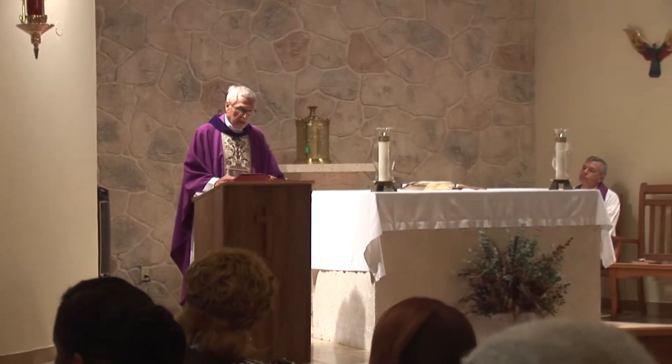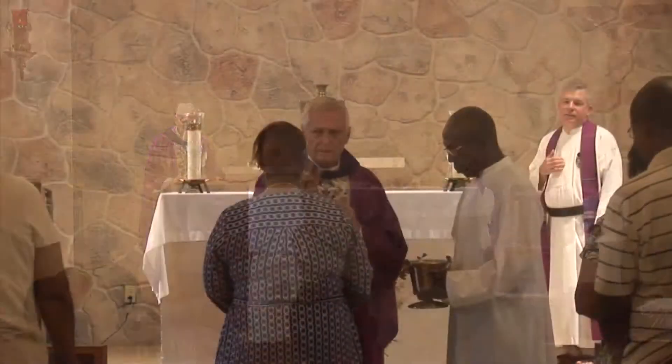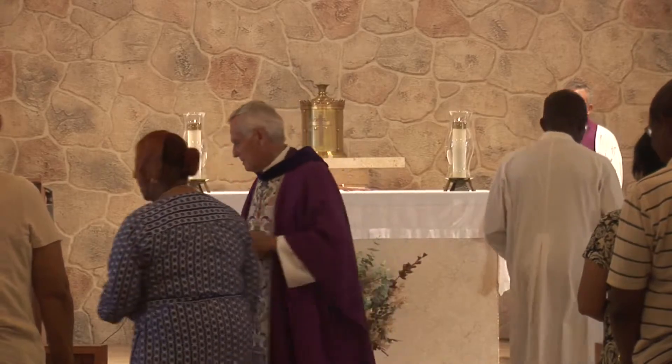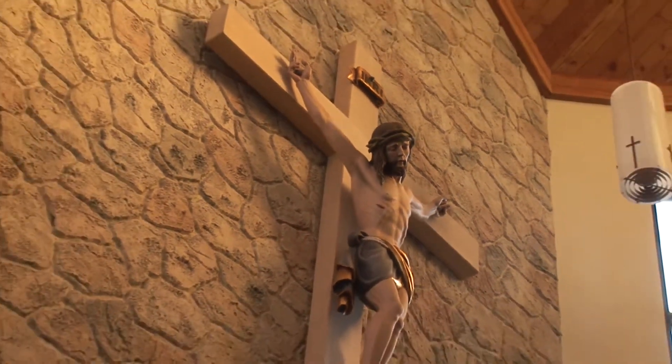When I first came, I was the director of the Retreat House, Emmaus Center. I stayed there for four years. And then I went to Sacred Heart Parish, which is the second Catholic church built here in Nassau.